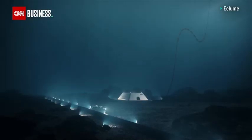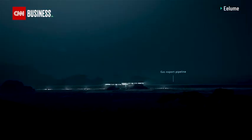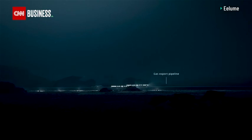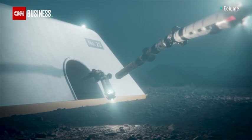Having inspection and maintenance capability permanently available near the subsea equipment increases safety, because you can at any time inspect the subsea infrastructure. It also reduces the need for costly surface vessels.